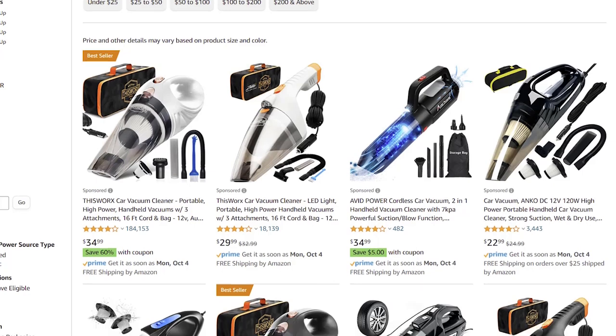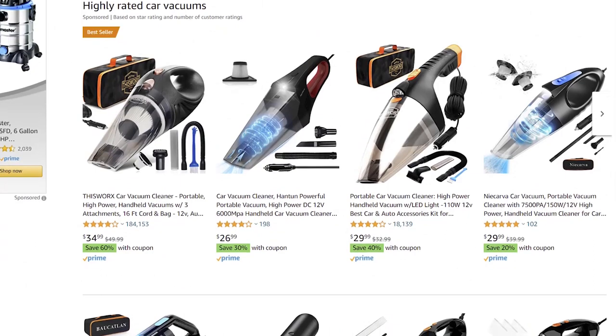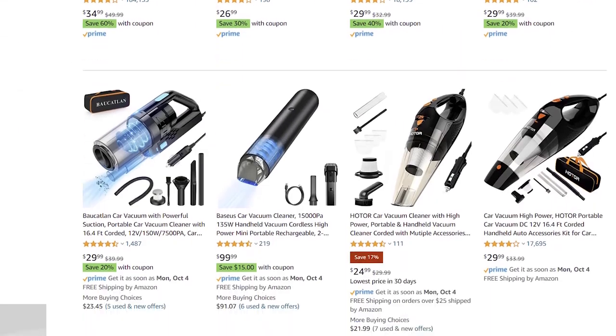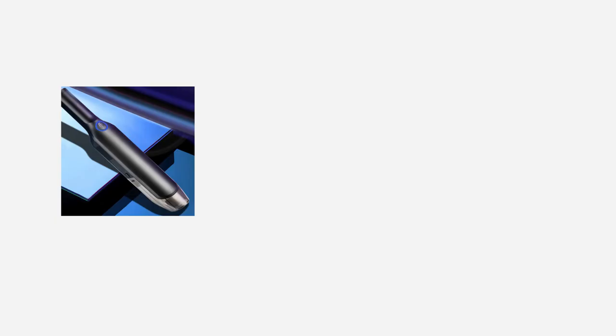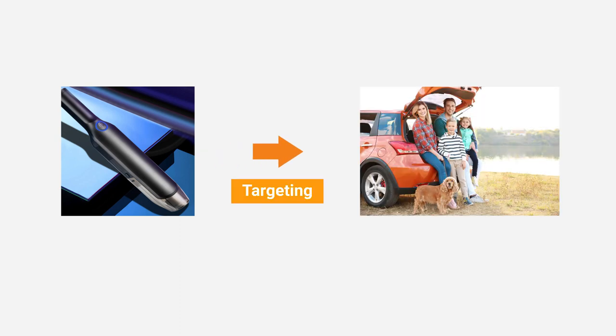Car vacuum cleaners are just perfect for selling around the US. The US is an automotive country, so everything for the car is always in demand. I have an idea of targeting it to the people who also have kids, because they always get the car dirty — all those cookies, snacks, you know what I mean. Let's test this idea out.